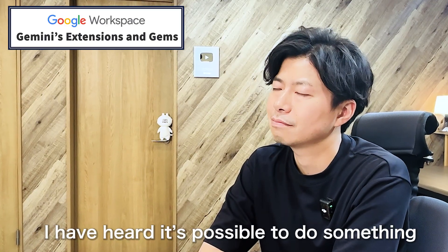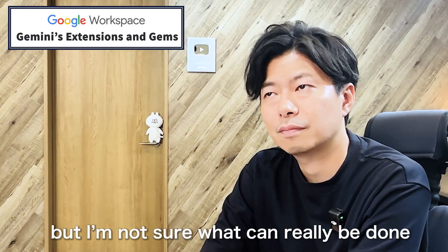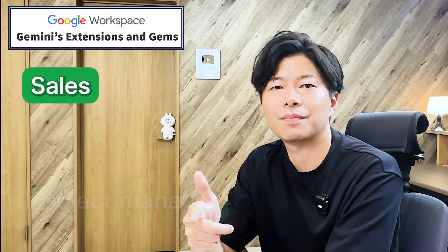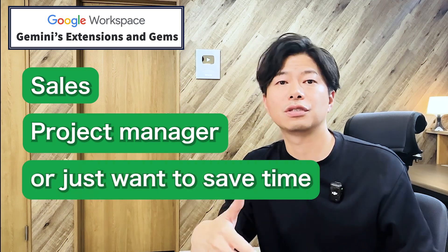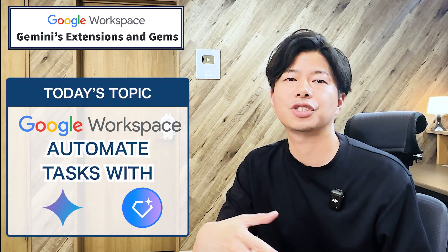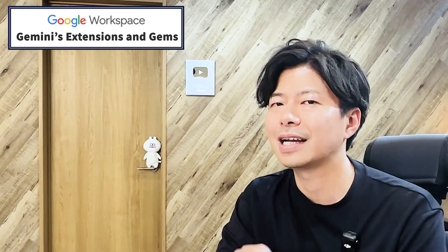Naoto, are you automating any work with AI? Not really. I have heard it's possible to do something, but I'm not sure what can really be done. Indeed, it's quite hard to imagine. But whether you work in sales, manage projects, or just want to save time, this video has easy examples that will change how you use Gemini with Google Workspace. Let's get started.